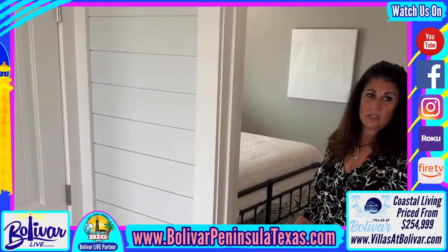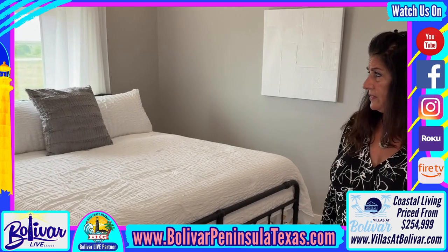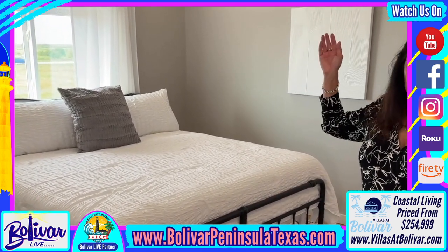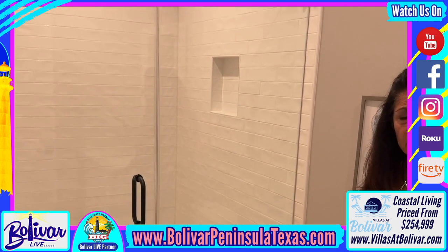In our bedrooms, these can accommodate a king-size bed — these are king-size beds — along with TVs and a TV stand. The ceiling fans are included. I often get asked if the shower is an upgrade; however, that is standard in our two bedroom two bath model.